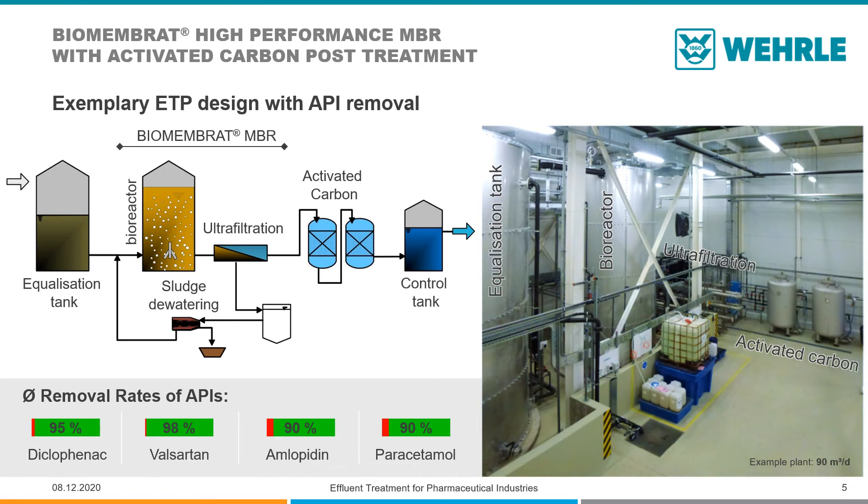The MBR activated carbon combination is a very straightforward and compact design. The plant in this picture has been built for a renowned pharma company for its production site in St. Petersburg, Russia, and treats 90 cubic meters per day. Due to the compactness of the plant, it is easy to encapsulate the whole wastewater treatment. There is no direct contact between the wastewater and the environment. The whole plant fits easily within the existing footprint and still allows a performance increase by modular plant extension.